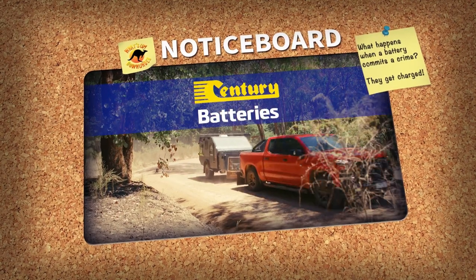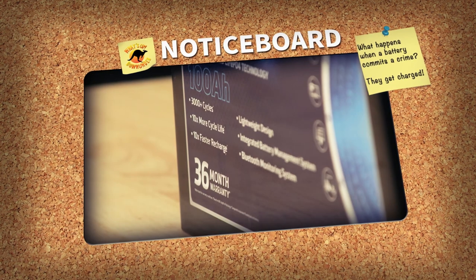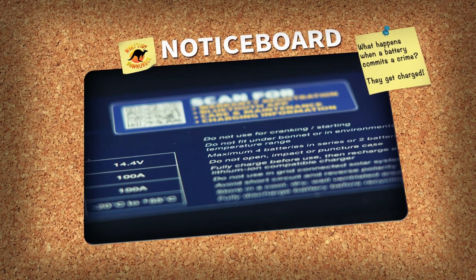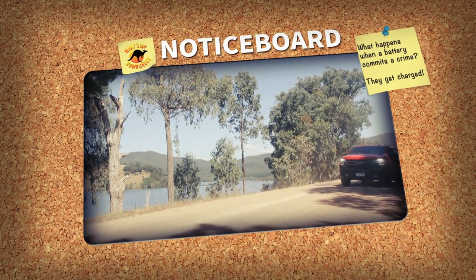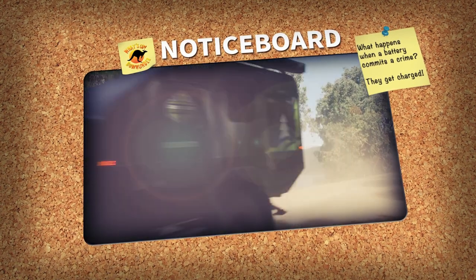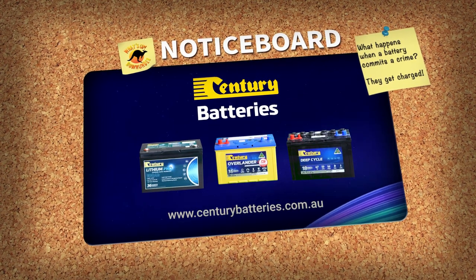Throughout our travels, Century Batteries have supported us along the way. Made for Australians by Australians. The lithium battery charges 10 times quicker than most deep-cycle batteries, with extended usage times and constant voltage supply to provide more power for longer. For more information on their latest products, visit centurybatteries.com.au.